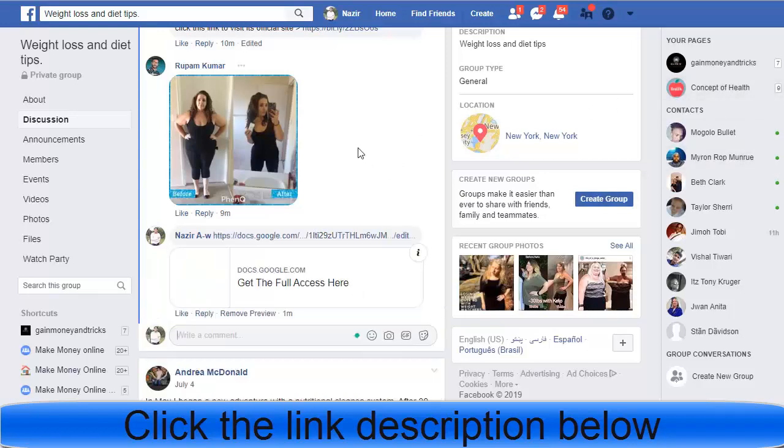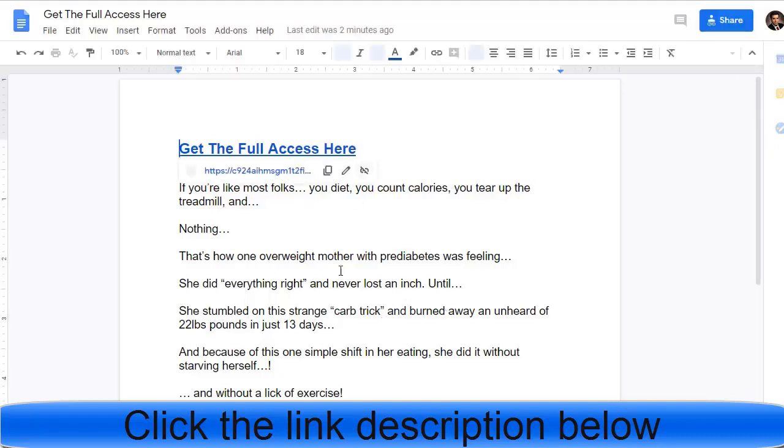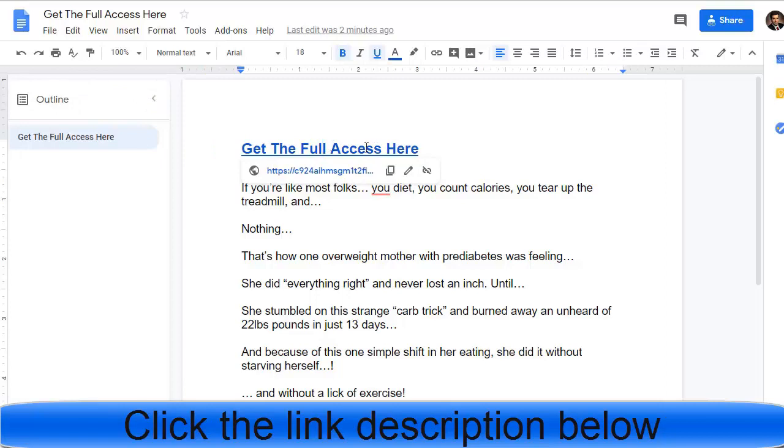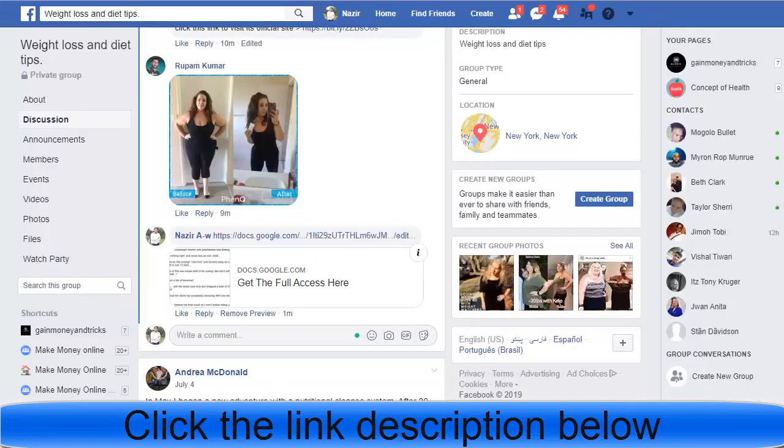This is the main trick — once you copy the Google Doc shareable link, go to Facebook and paste it as a reply. Facebook will allow it because it's just a simple Google Docs link. When people click it, they are redirected to your Google Doc page where they read the content and can click your affiliate links.